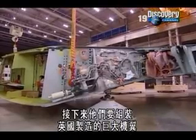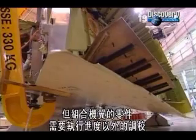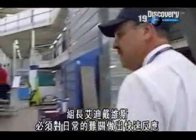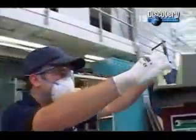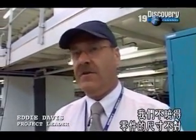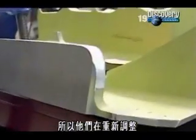Next, they have to attach the vast British-built wings. But some unscheduled adjustments are needed on the fittings for the joint. As with any prototype, teething troubles are inevitable, and project leader Eddie Davis has to respond quickly to these daily challenges. It can happen with new aircraft — this is a last-minute job we've had to come to today. We didn't know that the fittings weren't to the right standard, so now the guys will be working them.